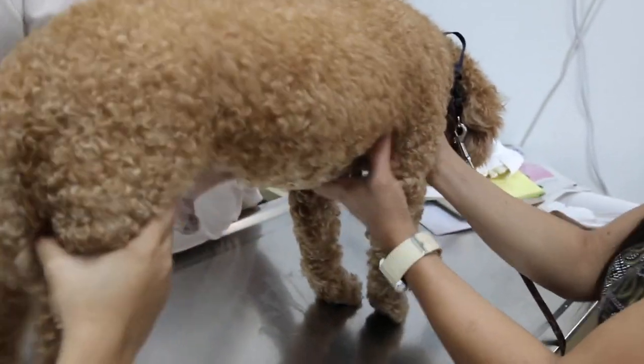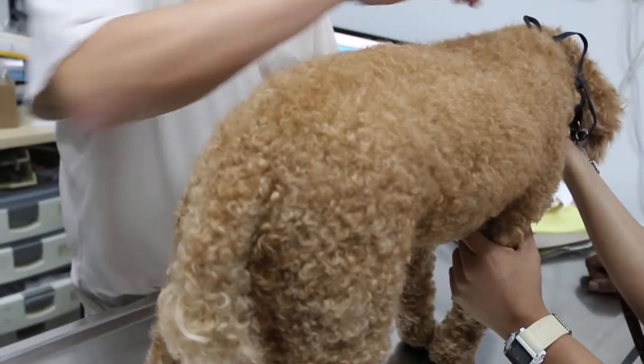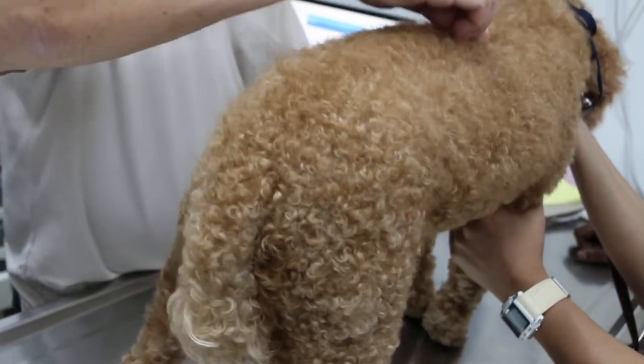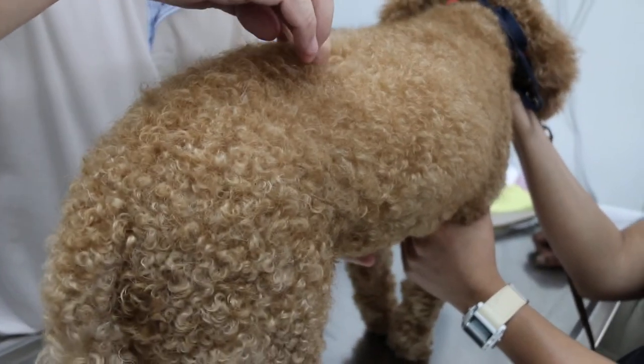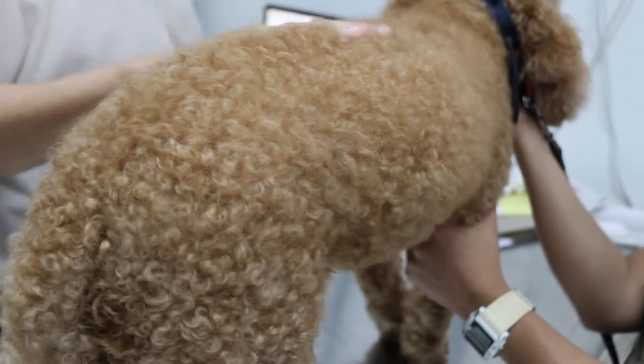Just relax first. I'll check one more time. There is some pain there, and some pain here — but it's not the serious type. Okay, let's sit down.